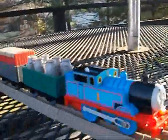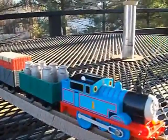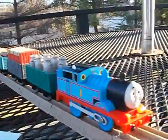So this has been the review of the Kohl's exclusive Thomas Big Haul. And I'm out.